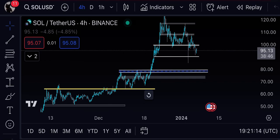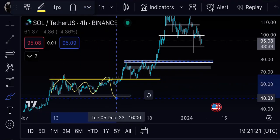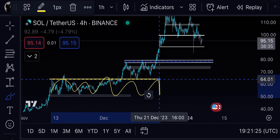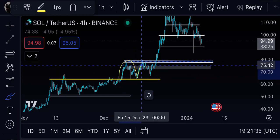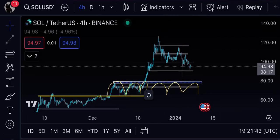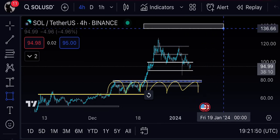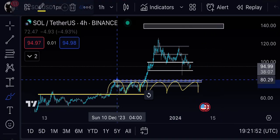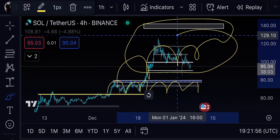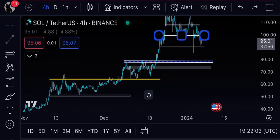Let me first explain the ranges. The first range is from $51 to roughly $59–$60, or up to $64. The second range is from $64 to $80. After the breakout from $80, there is another range all the way up to the $140 region. These are the key ranges and there is nothing complex about it.